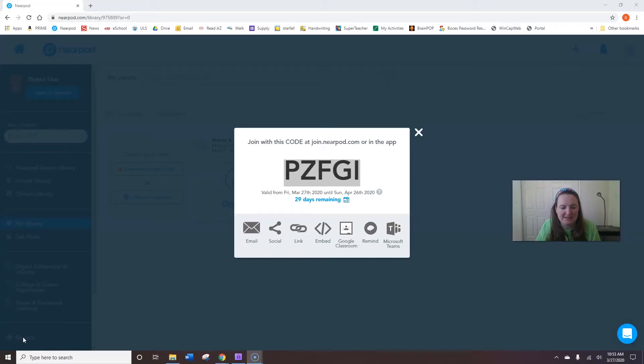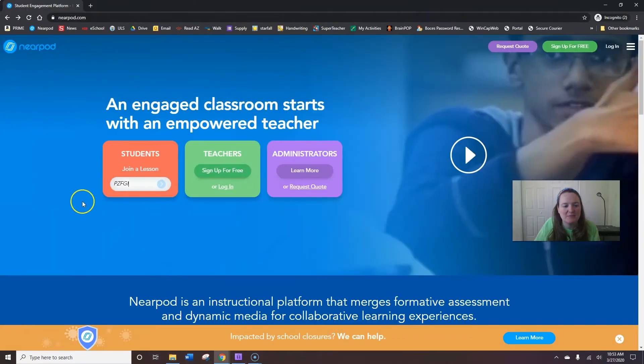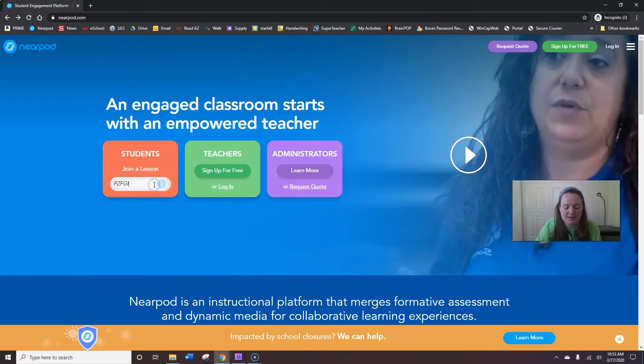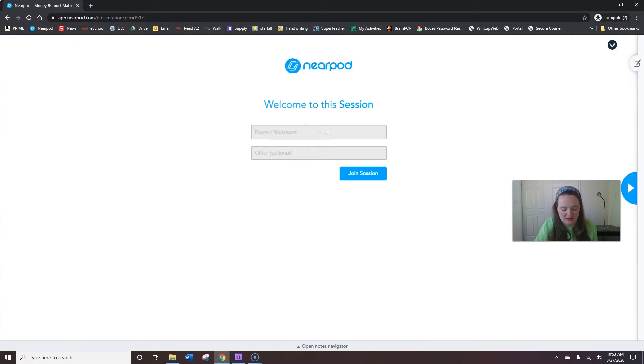Good morning. Today is the 27th of March, and I'm going to walk you through a Nearpod lesson on money. The code for today is PZFGI — that's PZFGI. You're going to take your code and put it in at Nearpod.com or on your device in the app, and you'll be linked right to our session so I can see all the hard work that you do.